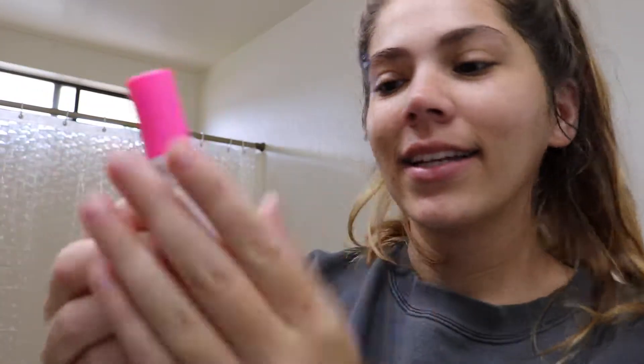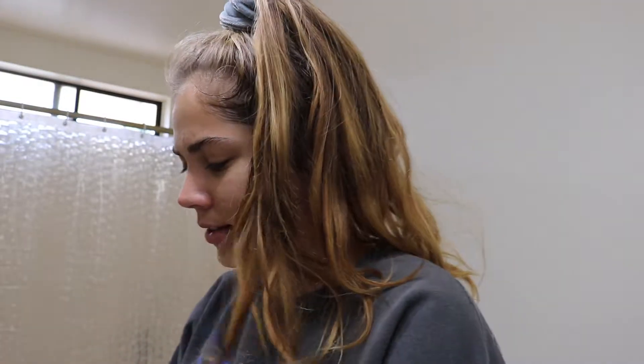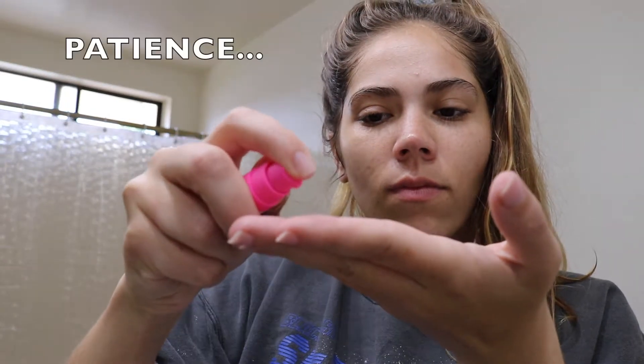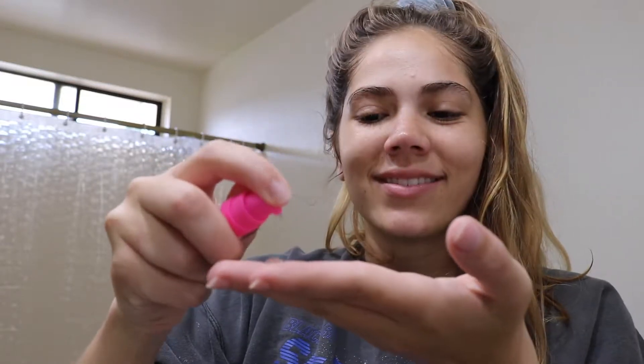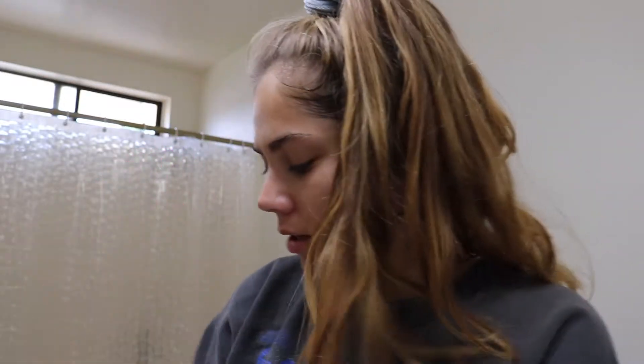Now we're going to use TLC from Boo's Glycolic Night Serum, which just says apply all over. This actually feels nice — it's not an oil which I thought it would be. It's more moisturizing and it just kind of goes on and it feels nice. But as you can see I'm breaking out right here and down here, which is not great.